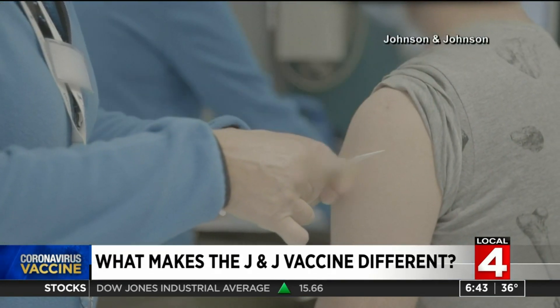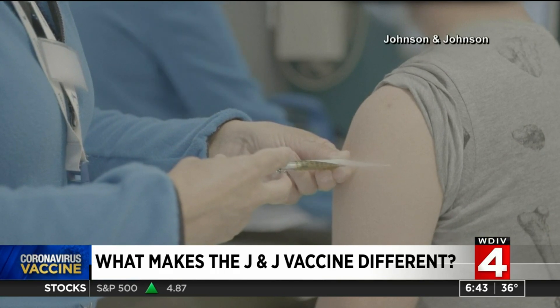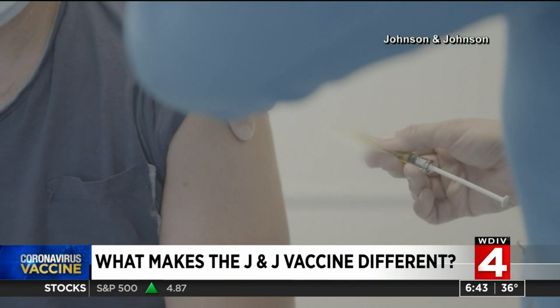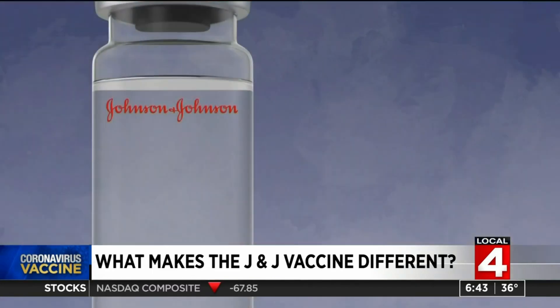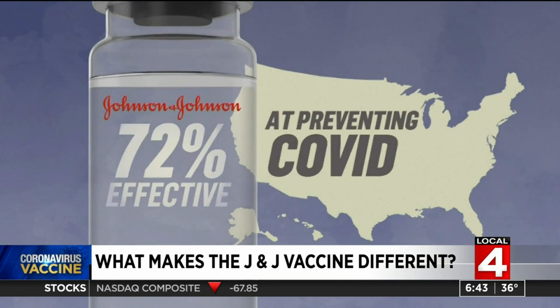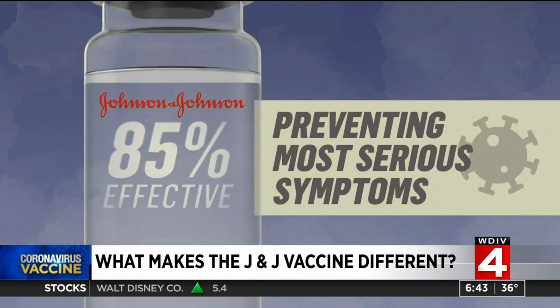The Johnson & Johnson vaccine has been tested in nearly 44,000 people in the U.S., Latin America, and South Africa. There were no major side effects reported, including no allergic reactions. The vaccine was 72% effective at preventing moderate and severe COVID symptoms in the U.S., and 85% effective at preventing the most serious symptoms.